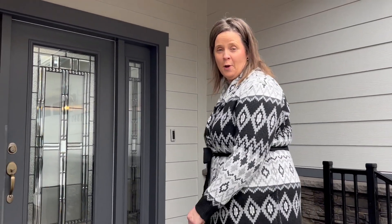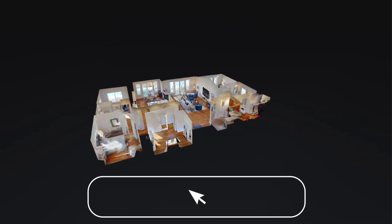As we're walking inside, I want to share with you, we have a 360 tour where you can view the home at your own pace. Just look for the link in the description below.